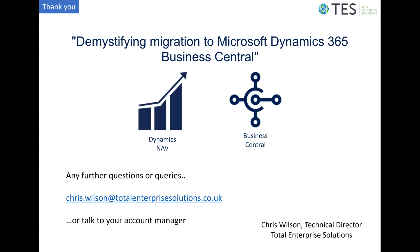Thanks for listening to this presentation. If you have any further questions, please contact me or talk to your account manager at Total Enterprise Solutions, where this presentation and any associated documentation — including Microsoft's commercial document — can be found.